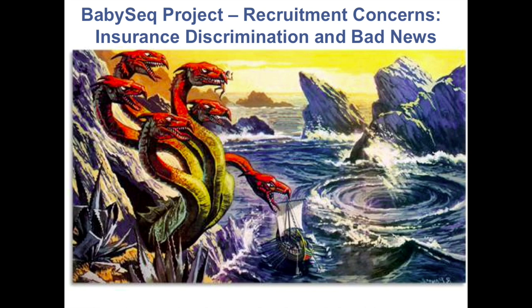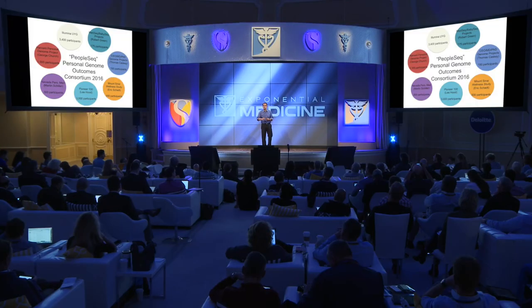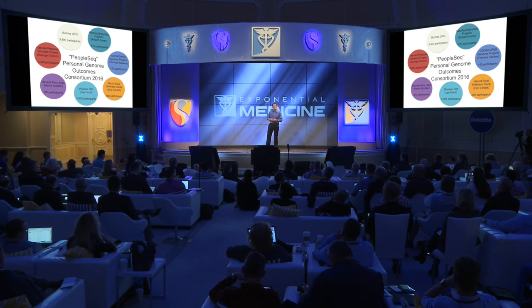People are frightened of genomic information, and it's up to us to demonstrate that it can be provided with fairness, without hype, with an awareness of both harms and benefits, and with real evidence behind all that. We've started a consortium called the PeopleSeq Consortium of all those healthy people out there who are getting sequenced. There are a number of centers doing this either clinically or as part of research studies. We're getting everyone to work together in a democratic consortium to share outcomes from sequencing, and I'd like to invite anyone running sequencing for ostensibly healthy people — or who is getting sequenced yourself — to contact us and be part of the PeopleSeq Consortium research.